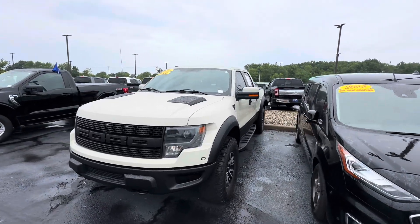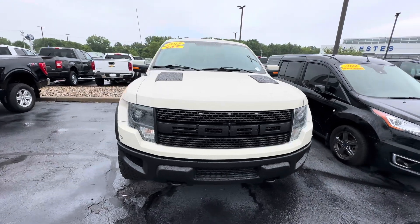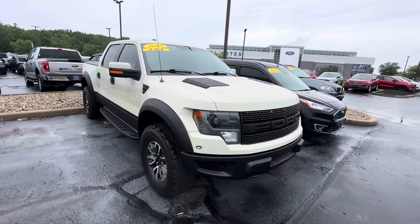Good morning, this is Scott Halfacre with Bill Estes Ford here in Brownsburg, Indiana. Here's a nice walk-around video for you of our 2013 Ford F-150 Raptor.